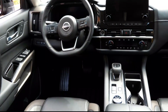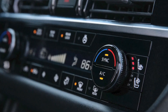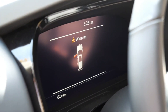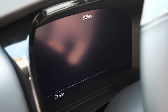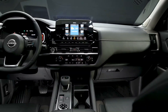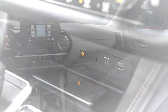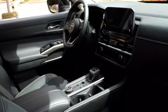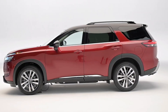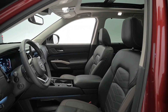2022 brings all-new screens to the Pathfinder. The standard dash features a 7-inch customizable display nestled between analog gauges, while upper trims swap the analog dials for a 12.3-inch full digital instrument panel. A 10.8-inch head-up display comes on the top-trim Pathfinder Platinum. Every 2022 Pathfinder comes with tri-zone automatic climate control with a panel for second-row passengers. A 10-way power-adjustable driver's seat, climate-controlled front seats, heated rear seats, and wireless charging are available. Nissan also employed laminated front glass, thicker second-row glass, and additional floor and door insulation to reduce cabin noise. A panoramic glass roof is also available.